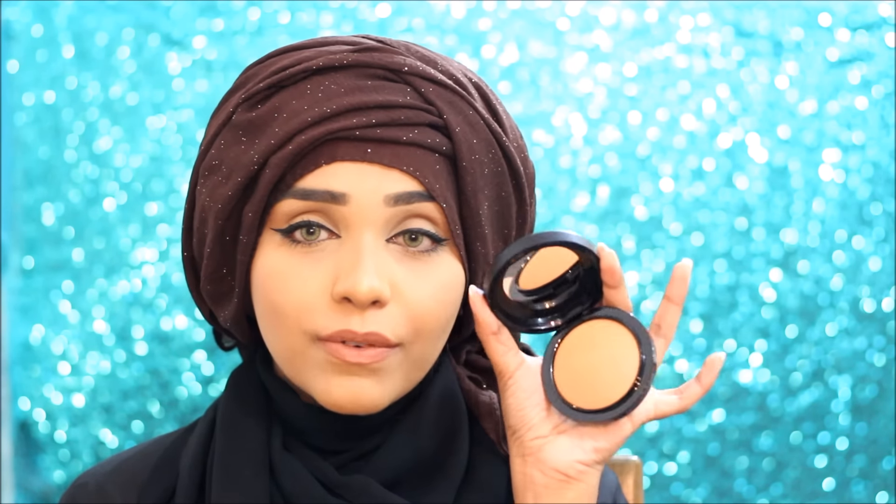Then I got the MAC bronzer in the shade Give Me Sun — Desi Perkins made me buy this one. I'm not really into MAC lipsticks; I only have one and it was a gift. I'm more into liquid lipsticks. But bronzer is an essential part of my makeup routine, and I was dying to get this one. Those are all three of my MAC products.